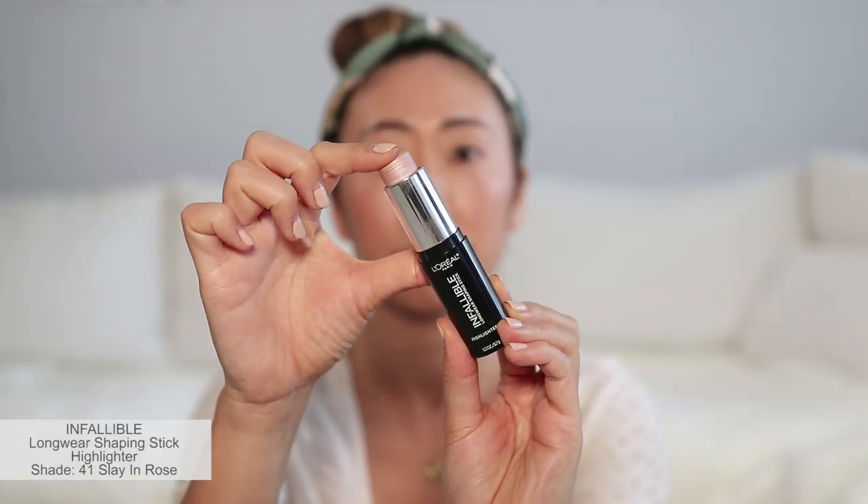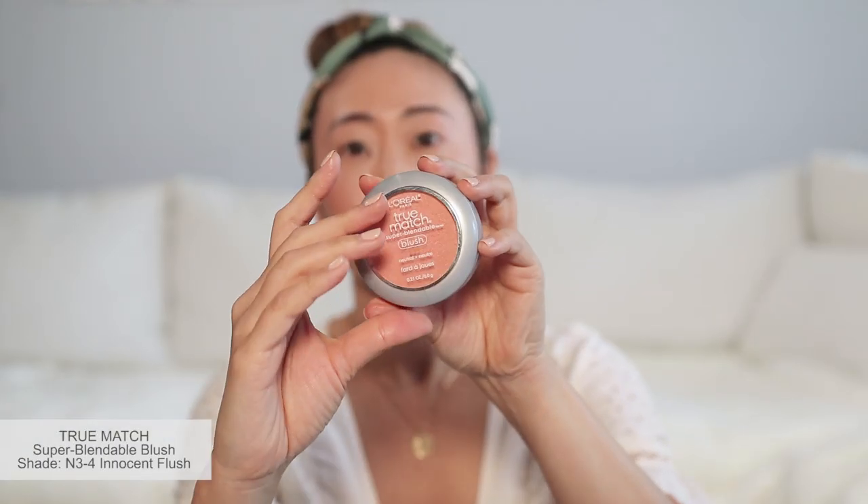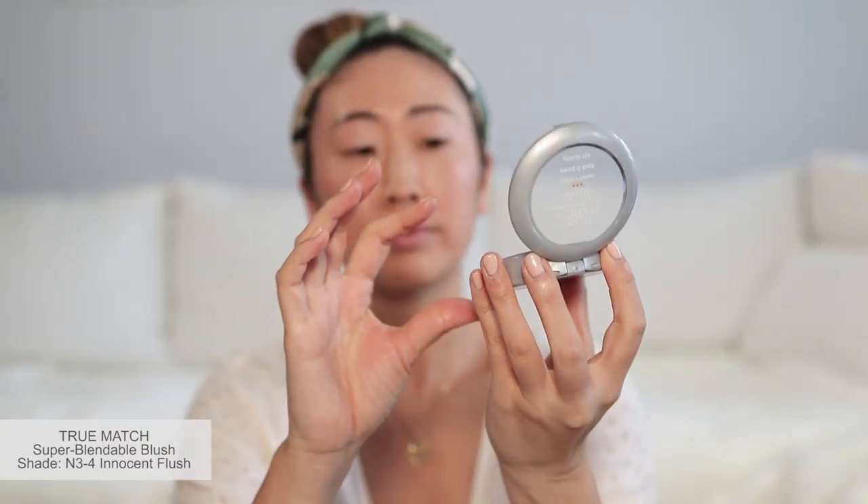I am going to take some of the highlighter and dab it onto my eyes for a little shine. And to make the most out of the blush, I use it as my eyeshadow and blend it into my eyes with my fingers. I don't mind a matching cheek and eye situation — I love how the shades are neutral and light and work well together.